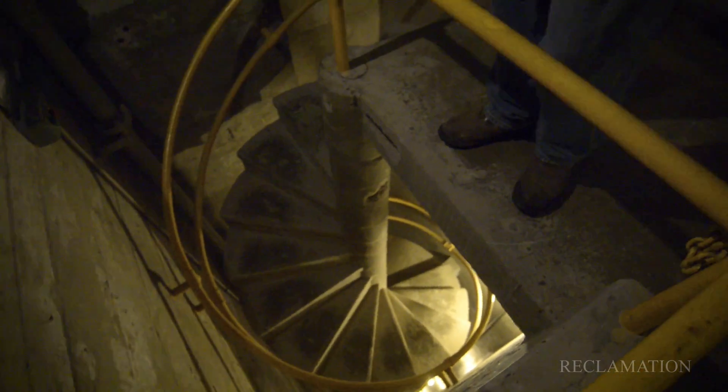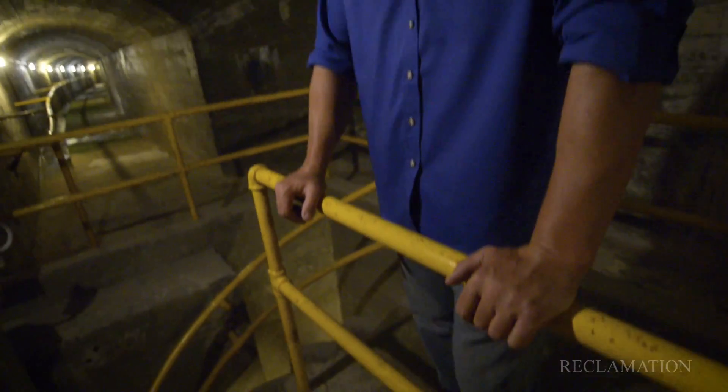And here's our spiral staircase in the center of the dam, which is much more enjoyable to go down than come up.